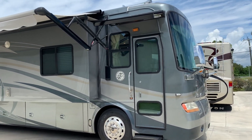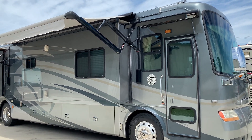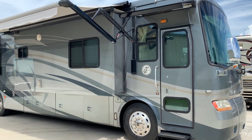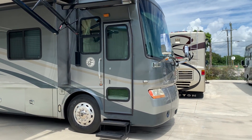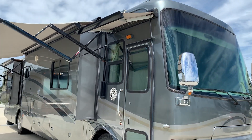It's a 2007 40 QSH Phaeton. Four slides, sitting on the Freightliner chassis. 40,000 miles. It's got the Cat 350. Real good shape.